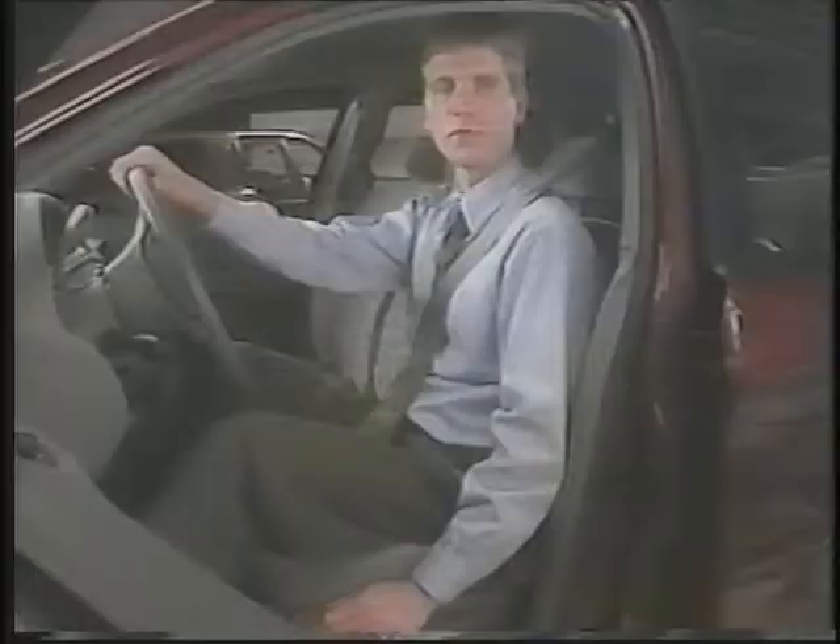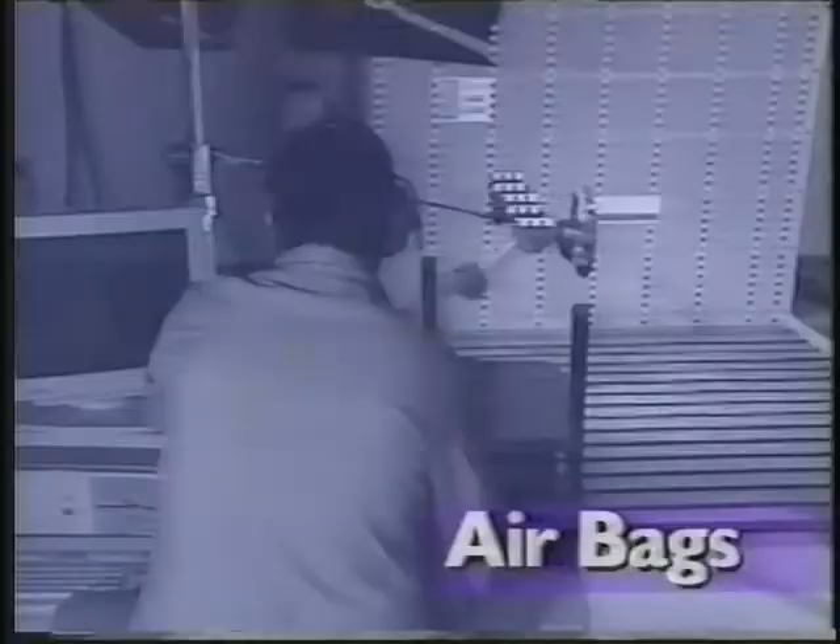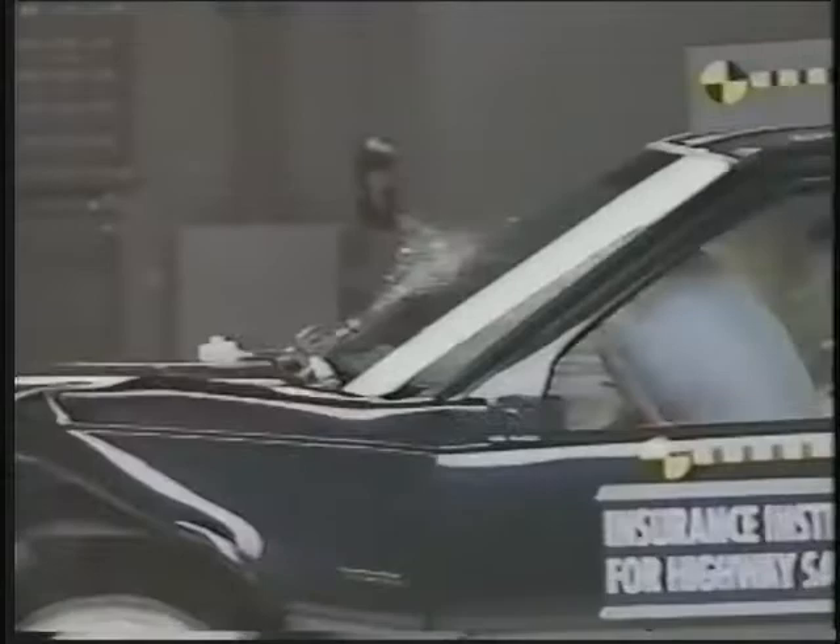A driver should position the seat as far away from the steering wheel as is comfortable for driving. The more distance, the less chance that your face will hit the steering wheel in a crash. And keep in mind, this can happen in a severe crash even if you're using a safety belt.